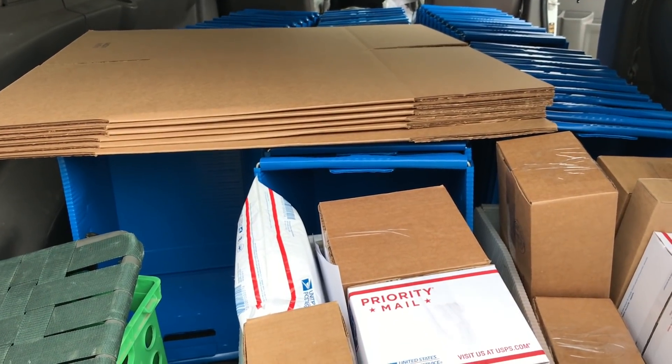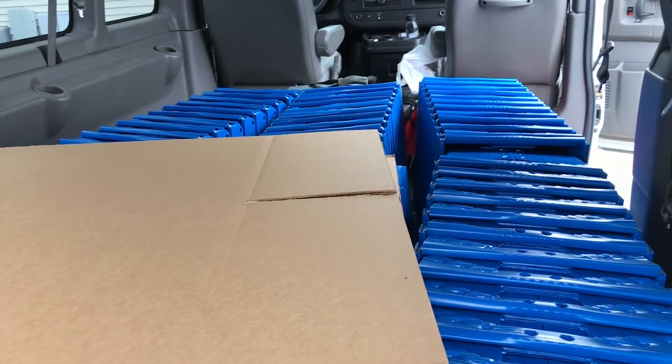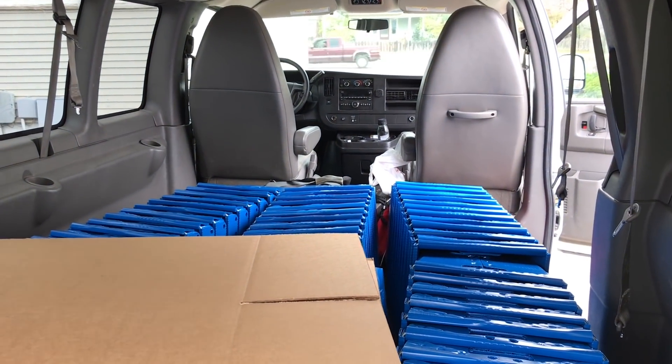I'm heading that way so I gotta be careful - 74 is not as far off as it used to be. We got orders going out and we got to get on the road. We got dividers, totes, some luggage up there - all we need is Wheeler.